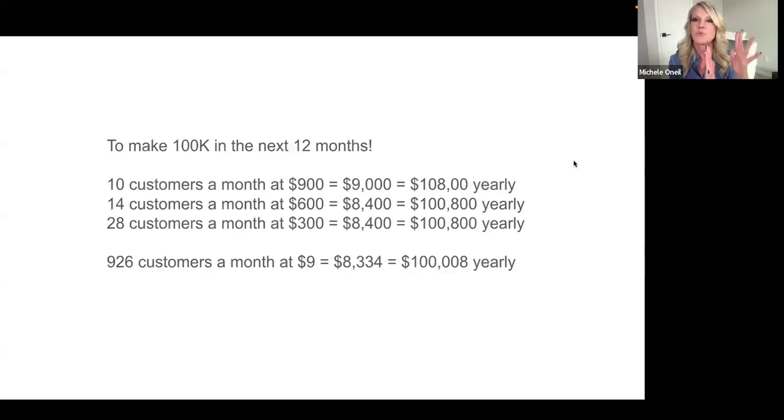So here's my question: when you look at this, what makes more sense — promoting a low-ticket product and needing 926 customers a month, or a higher-ticket product and only needing 10 customers a month? This is why I was on the struggle bus years ago — I was selling a bunch of low-ticket products and not making much money. My number one selling product is $900, number two is $600, and number three is $300.